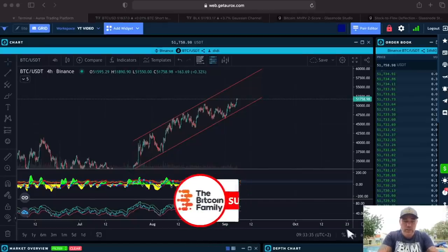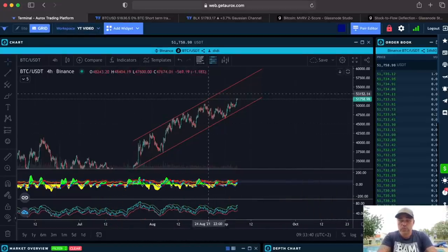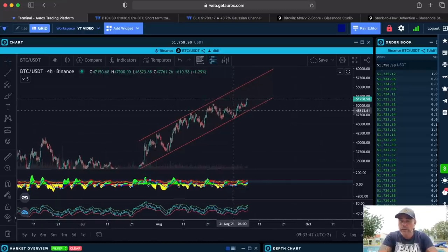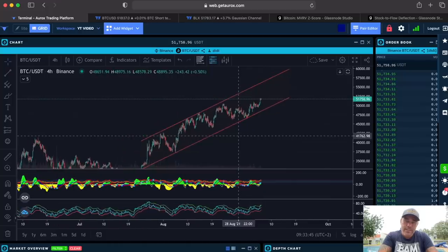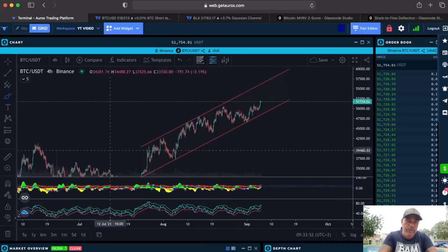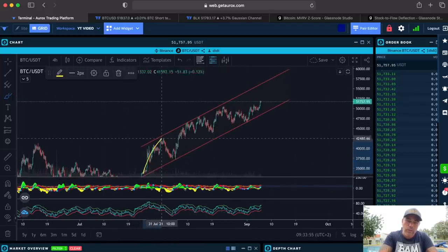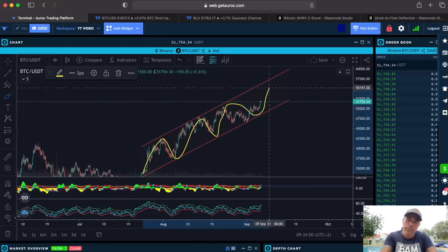We'll start with the four-hour chart. I use the Aurex platform — sign up using my link and you'll get some extras. On this four-hour chart, it seems we are moving inside a channel. We come into the channel, go to the top, go to the bottom, go to the top, come down, and we want to go to the top again. The top now is around 75k... sorry, 57k.